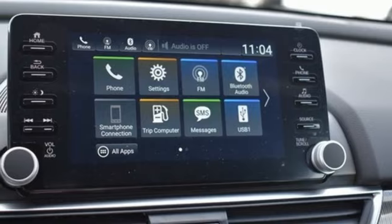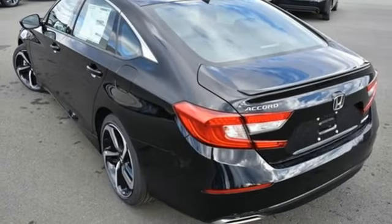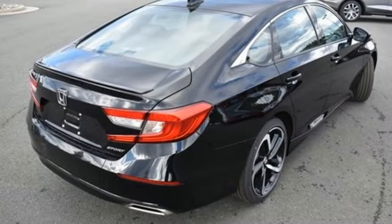Leather steering wheel, intercooled turbo inline four-cylinder engine, aluminum wheels, gas pressurized shocks, and continuously variable automatic transmission.